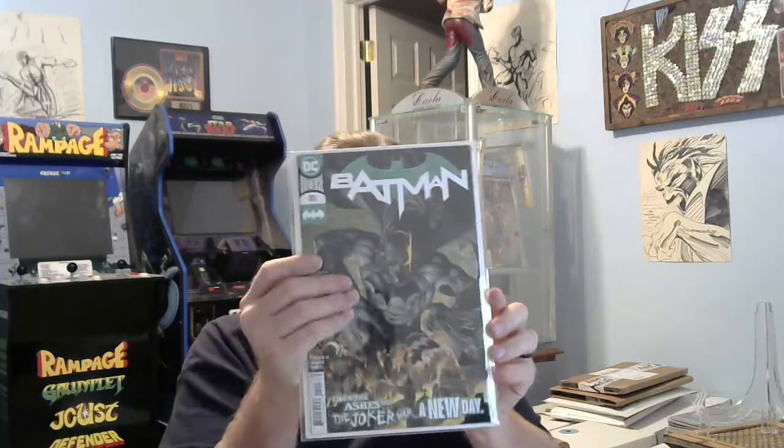Next we've got Batman 101. I know they're talking about putting more newer stuff in their box, but this just came out last week. I don't need two of them. Oh well, if anybody needs it, let me know — that's what the cover price is.